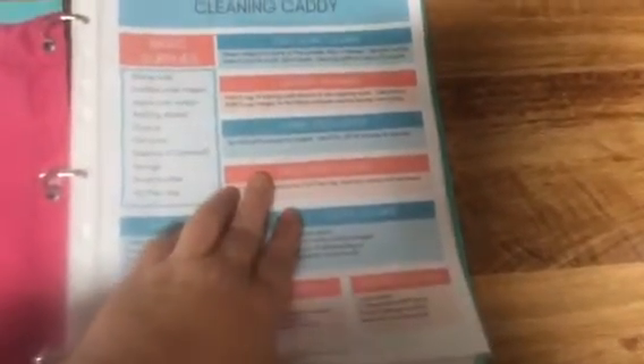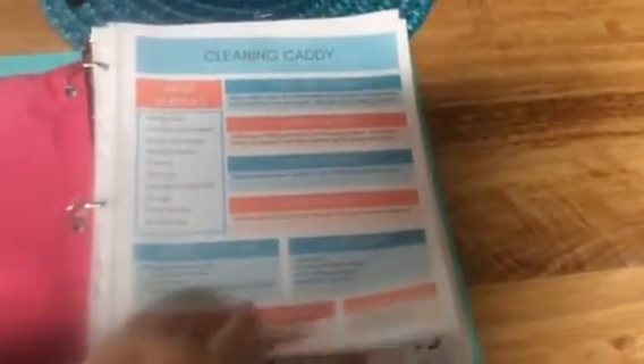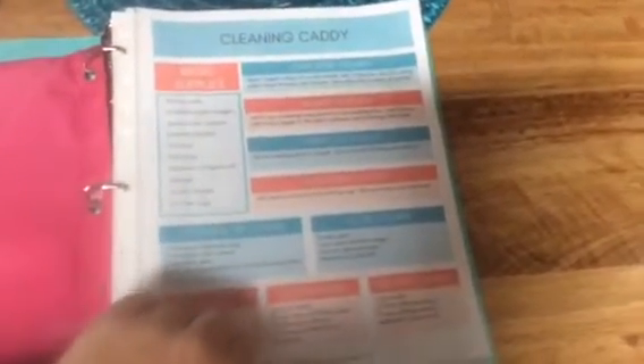Go click on the link and print this out — it's a free printable. She also has a package for about $2.50 that includes the cleaning caddy list and printable cleaning checklists, quite a bit of content for that price. The next two lists I got on Pinterest — I'll leave a link down below for those as well.